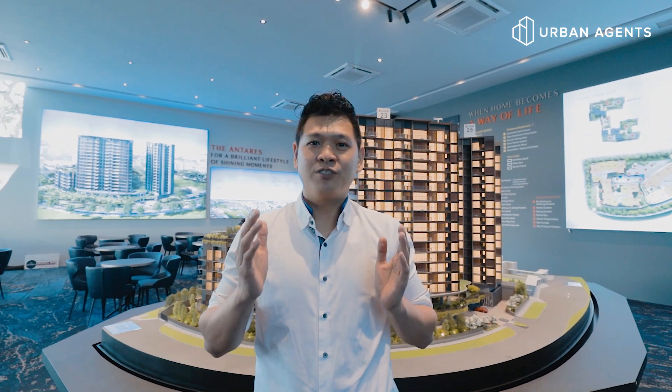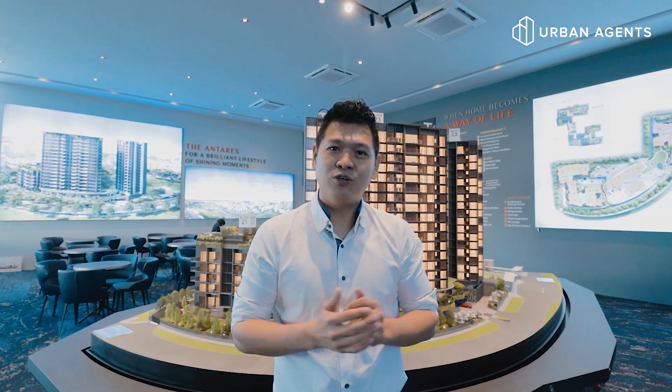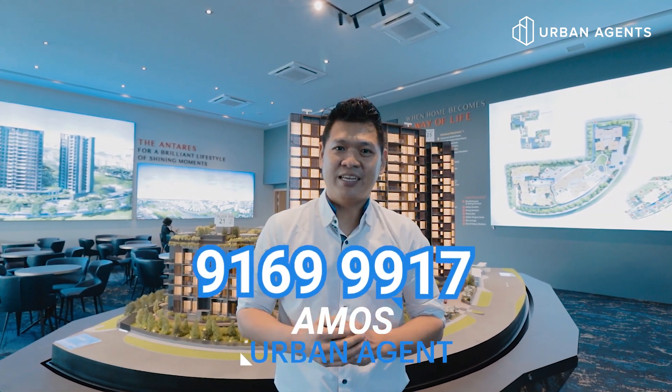If you have any questions, please don't hesitate to give me a call and I'll answer all your enquiries. If you like this video, please subscribe to our YouTube channel. This is Amos from Urban Agents Singapore.